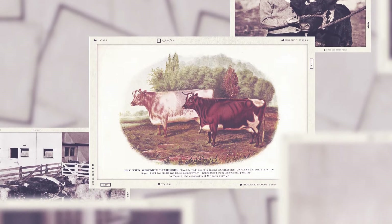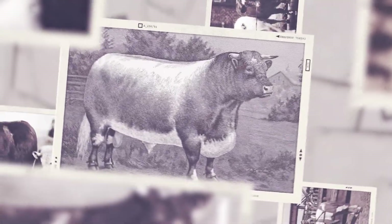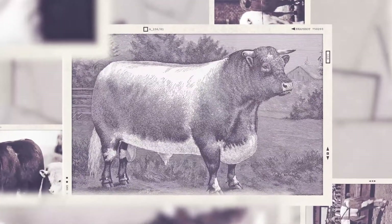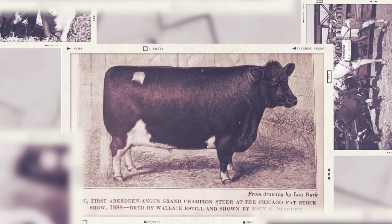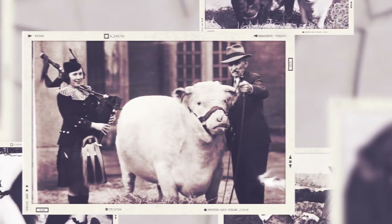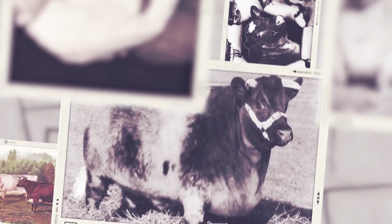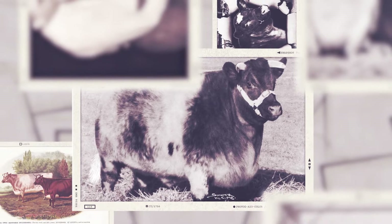Shorthorns originated in England. Around the year 1600, the breed developed in the Tees River Valley. The cattle were multipurpose, providing milk, meat, and draft for farming. When they came to America, Shorthorns were ideal for westward expansion. With pastures aplenty, farmers imported Shorthorns from Great Britain. They were bred to Longhorns, and the quality of beef improved overnight.